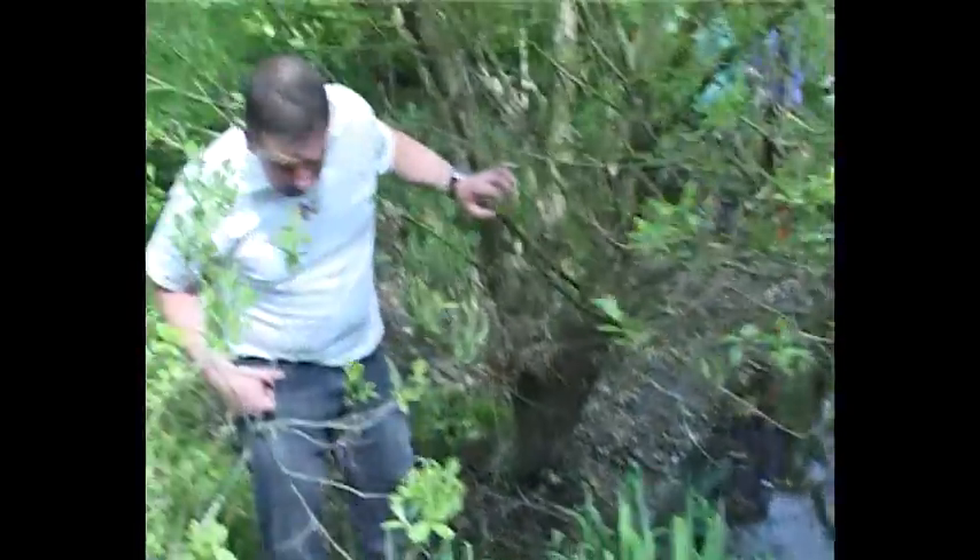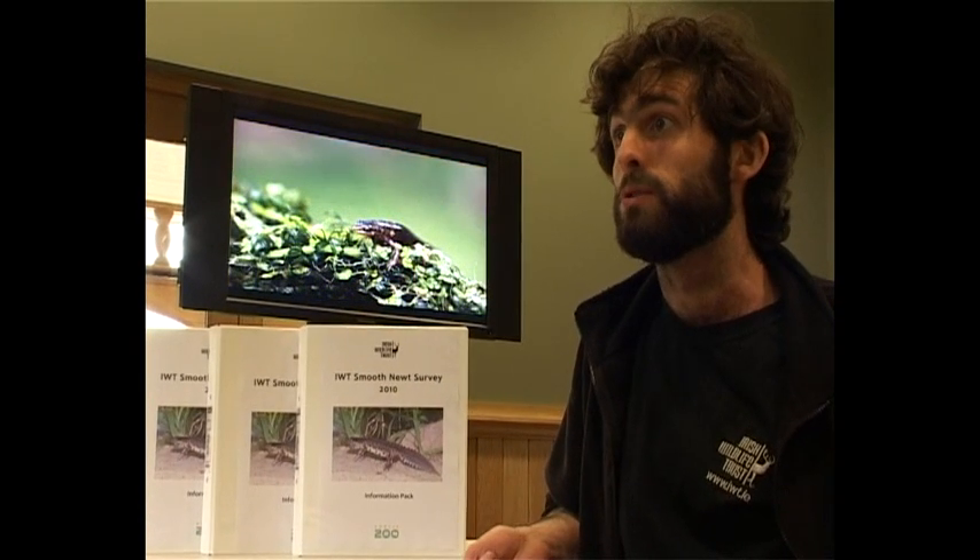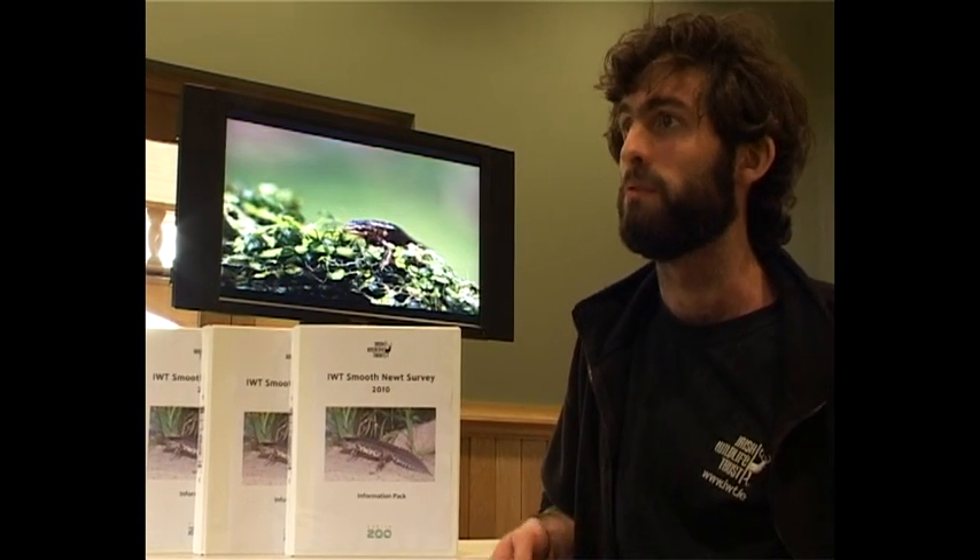And then there's the National Biodiversity Data Centre. They're government funded and they're in charge of keeping records of species distributions, and we are working with them for this particular survey.